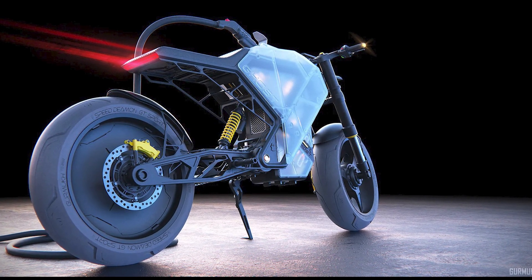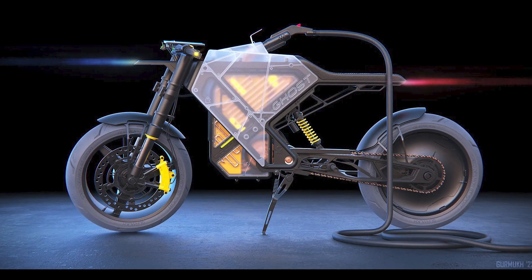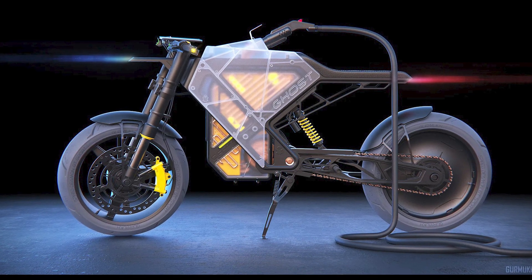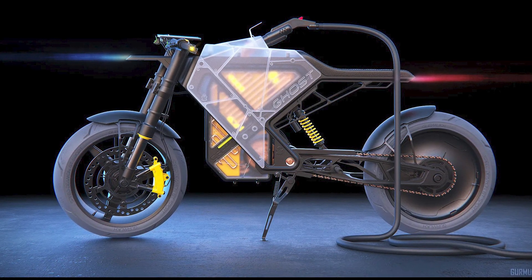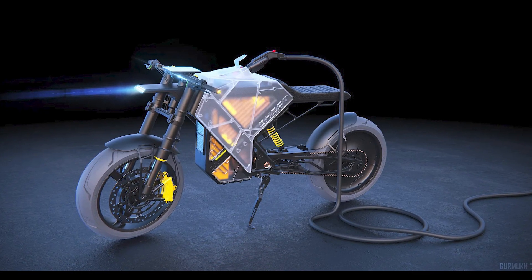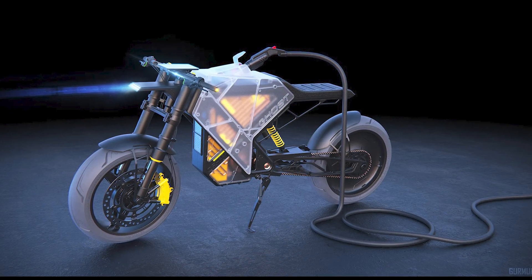But it doesn't stop there. The inside of this custom cafe racer is a work of art. Imagine a series of curved, continuous wires reminiscent of electric ovens and grills. When the engine revs up, it lights up like a portable heater, emitting a mesmerizing orange glow. It's not just a ride — it's a mobile light show on wheels.